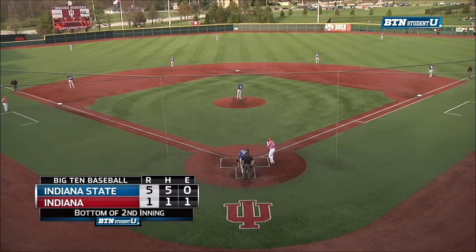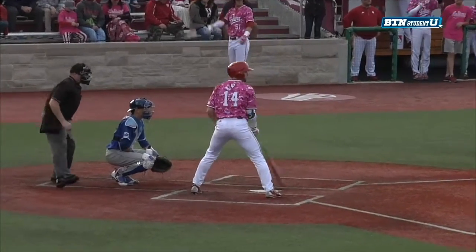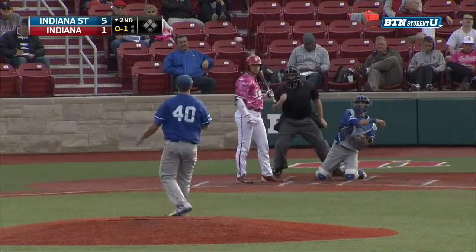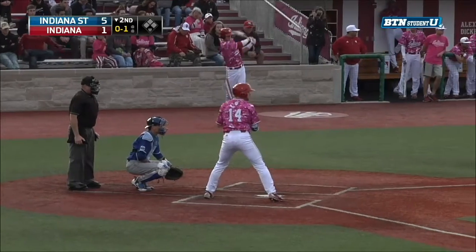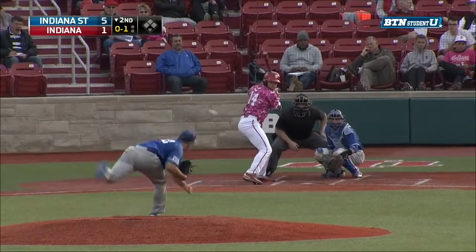Indiana State, behind four runs in the top of the second, grabs a 5-1 lead. We start the bottom of the second — Matt Lloyd will step in to start things off against Ryan Keyfaber. Hoosiers got their lone run behind Craig Didelo's solo shot to right in the first, but now they have some more work to do.